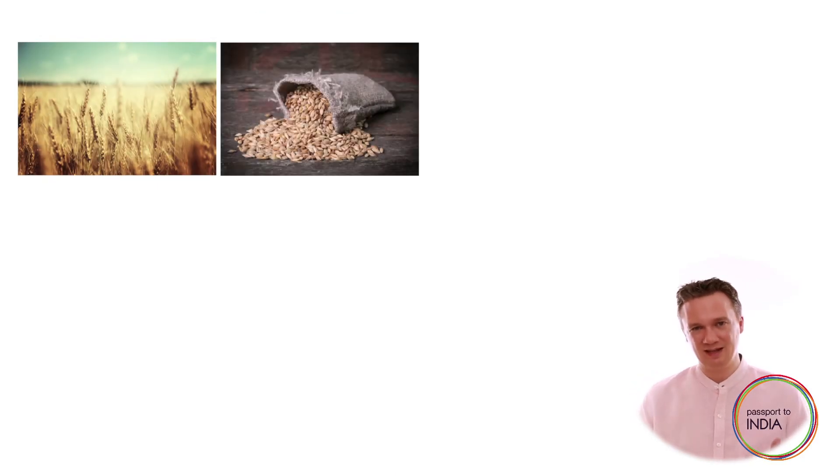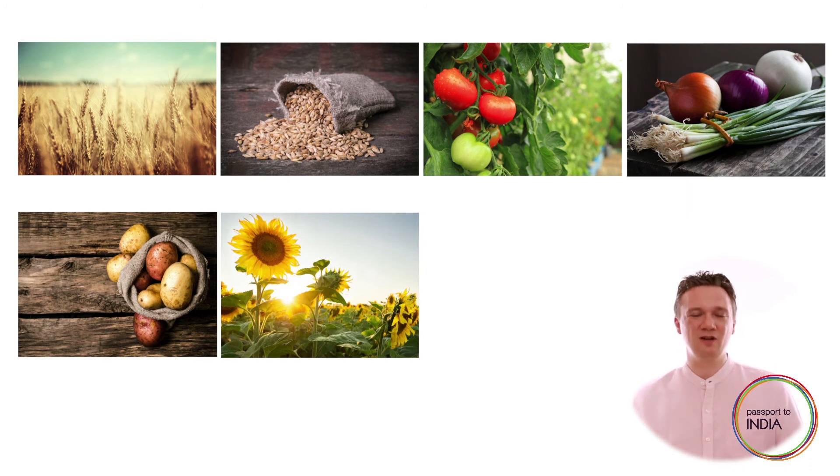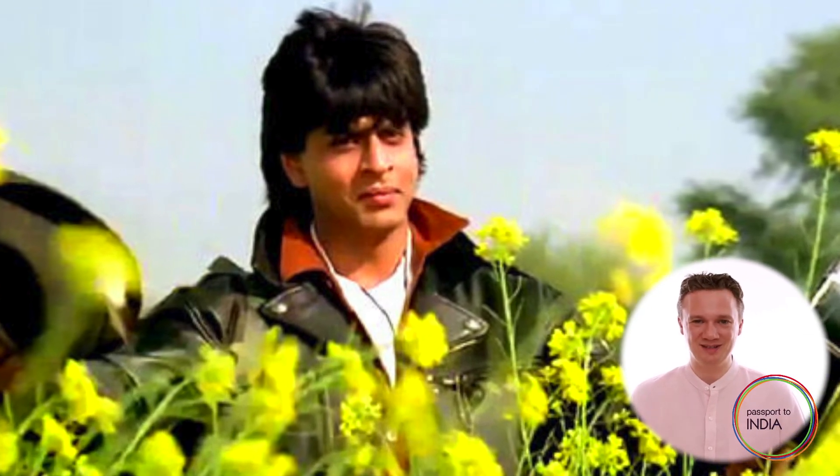Wheat, barley, tomatoes, onions, potatoes, sunflowers and more are grown in the winter to be harvested in spring. This is the time when mustard fields, in all their golden glory, brighten up northern India, a backdrop to many a Bollywood dance sequence.